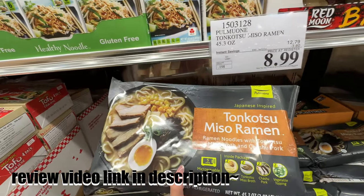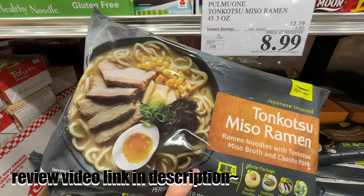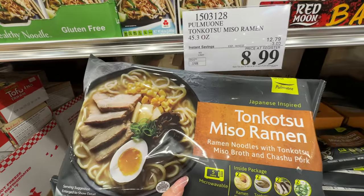We actually made a dedicated review video of this ramen — it tasted really good. It comes in a package and also has chashu pork belly in there.